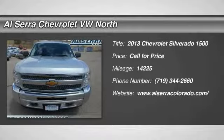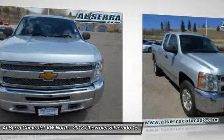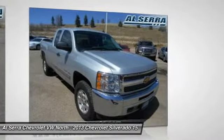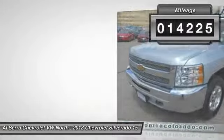The 2013 Chevy Silverado 1500. The Chevy Silverado 1500 has the lowest cost of ownership of any full-size pickup. This vehicle has less than 15,000 miles.